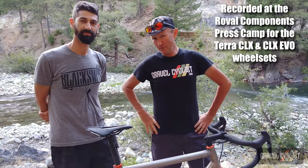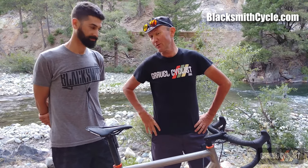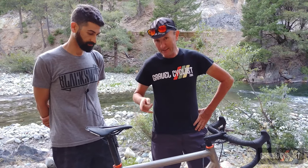G'day, John with Gravel Cyclist here. Today I'm with Mike from Blacksmith Cycles of Toronto, Canada. With us is this beautiful titanium bicycle by Mosaic out of Boulder, Colorado — and incidentally, it's fitted with Shimano's GRX Di2 groupset.